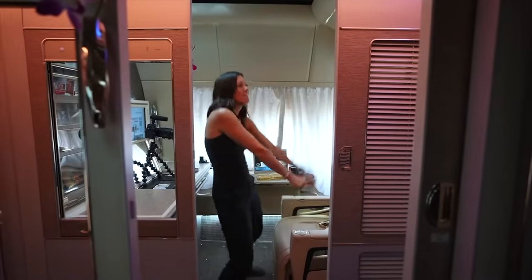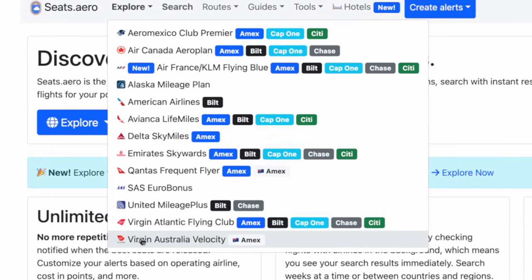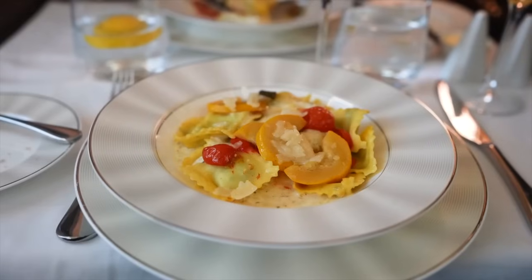That's where the secret tool I mentioned earlier comes in. It's a free site called Seats.Aero — and I want to be clear that they are not sponsoring this video in any way. This is genuinely just a tool that I personally use all the time as someone who loves to travel hack but can't always jump on a last-minute award seat. Seats.Aero aggregates available saver award seats across tons of different award programs into one easy-to-view menu, so you don't have to waste hours combing through different loyalty programs one day at a time.